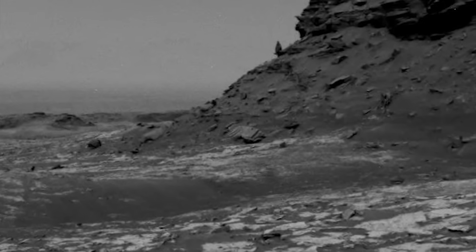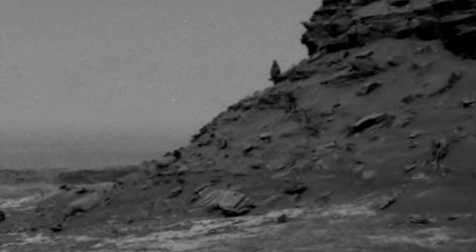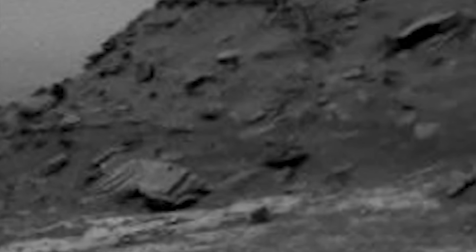We're going to take another look at some Curiosity navigational imagery. The images come from sols circa 1428 to 1448, and over the next several minutes, I hope you become as disturbed as I am.